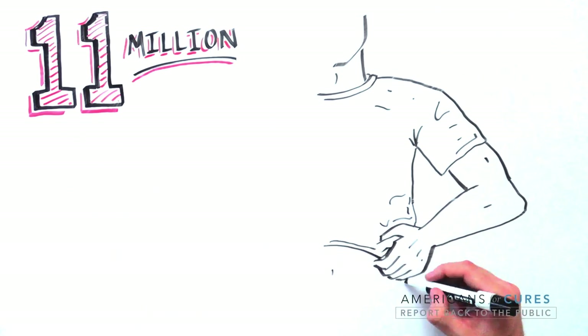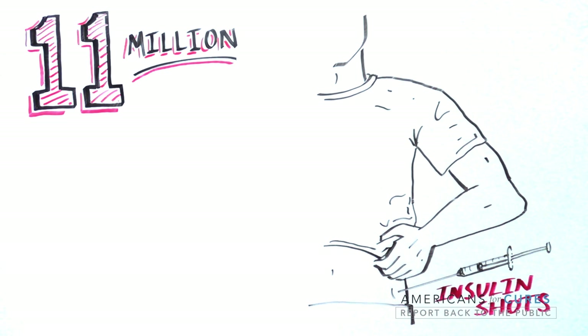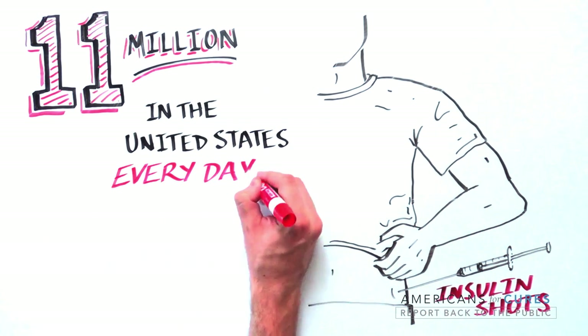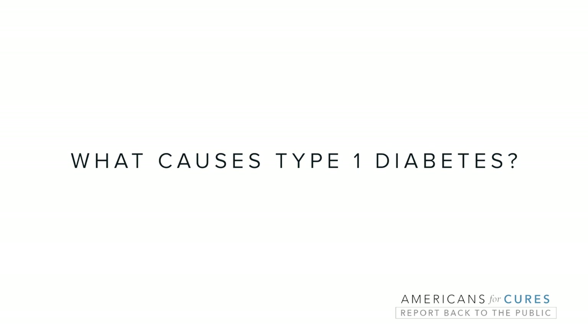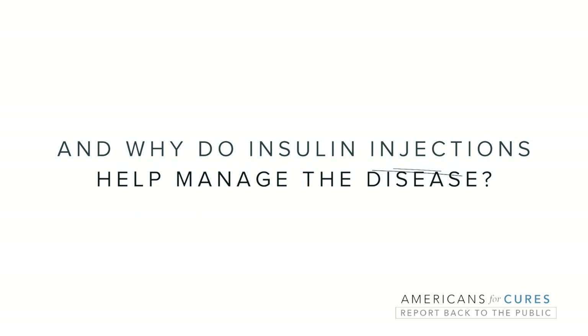11 million — that's the number of insulin injections type 1 diabetes patients self-administer daily in the U.S. alone to manage their illness. So what causes type 1 diabetes and why do insulin injections help manage the disease?